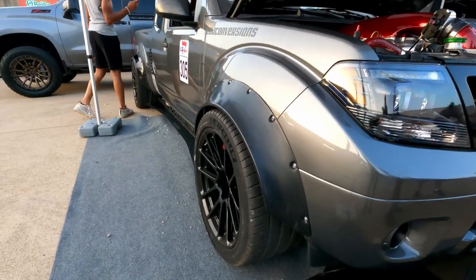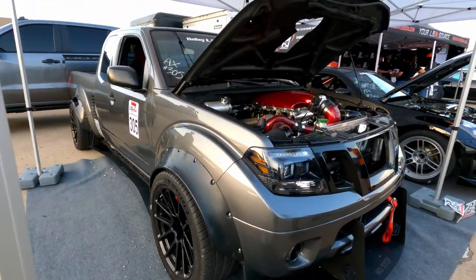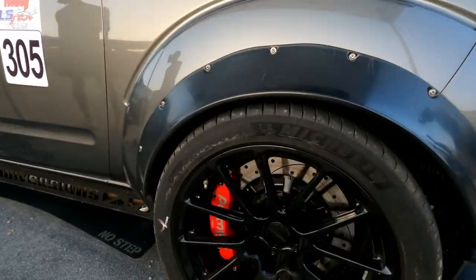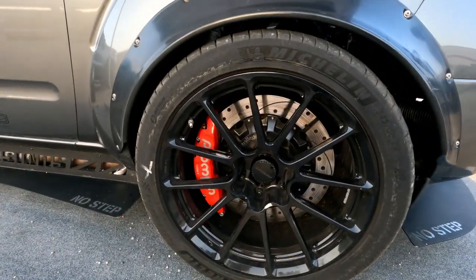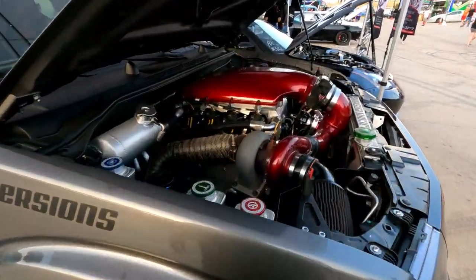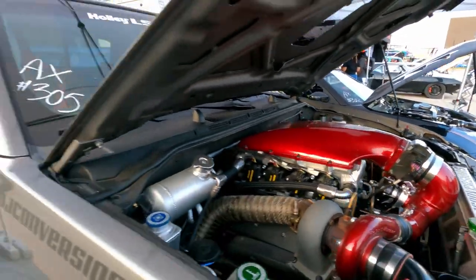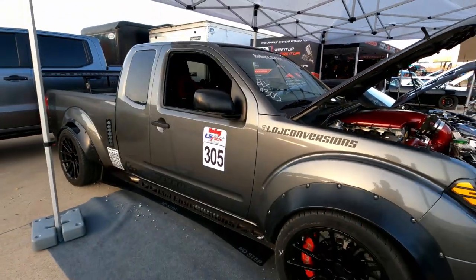This is an awesome fender-flared Nissan Frontier that's autocrossing on the track. Custom Wilwood brakes — those are TC6 calipers, about 15-inch rotors. Twin turbo LS under the hood. This is a super neat build, and it's autocrossing.